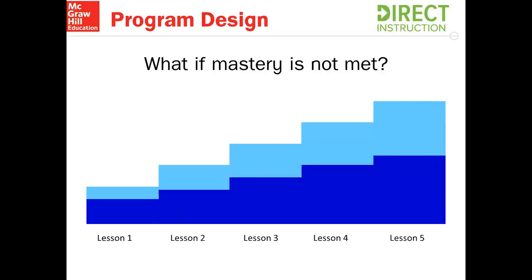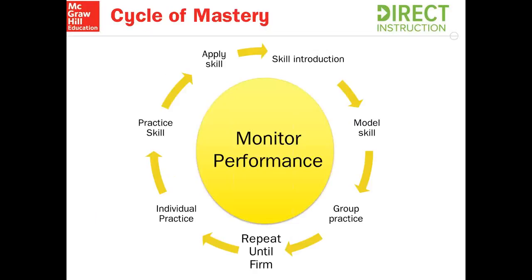Reading Mastery's program design is designed for every student to be at mastery when we teach to mastery. The cycle of mastery happens every day in Reading Mastery at all levels, and while this is happening, we are constantly monitoring student performance. Let's start with when we first introduce the skill in Reading Mastery. Next, we model the skill through the presentation book, through the lessons you have there. Then students get the opportunity to practice as a group so they can feel supported. The next step — repeat until firm — is crucial. The repeat-until-firm is when the teacher, the instructor, makes sure students are firm on the skill before they move to the next phase of the cycle of mastery.